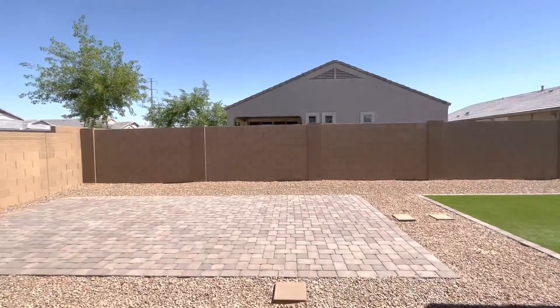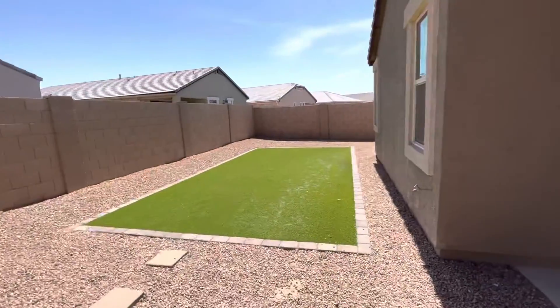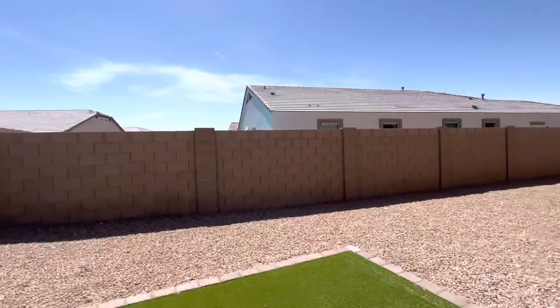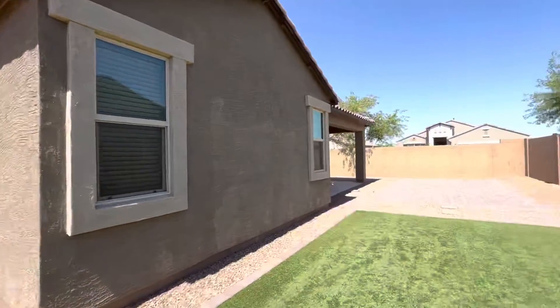Nice big slider. I like this paver section that they added right here, and then a beautiful section of turf. The side yard is huge — I just toured a house that had a great garden along the whole side of the fence and it was a great use of the space.